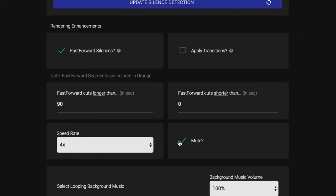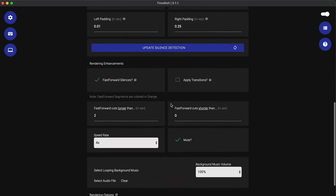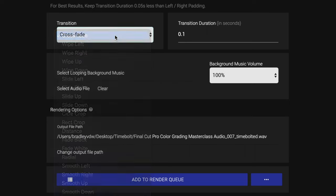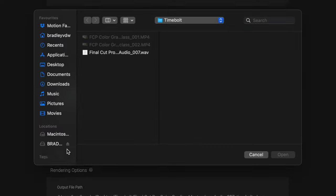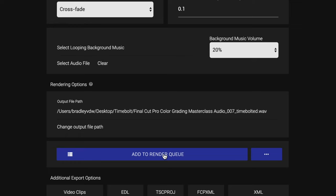You can also choose whether or not to mute those fast-forwarded sections. If I set it to fast forward cuts longer than two seconds, those sections become orange in the timeline. Another thing you can do is apply transitions to all of the cuts TimeBolt is making — you've got a couple of options for the transition type, like crossfade, and you can also choose the duration. You can also add background looping music and set the volume, and when you add the file to the render queue, your transitions and music will be applied.